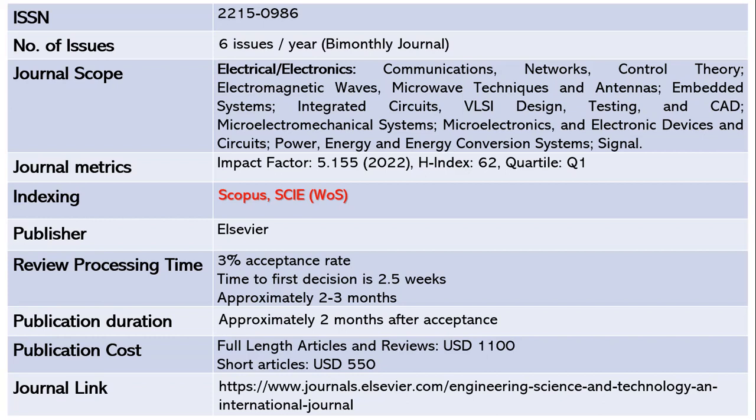This is a Quartile 1 journal with an H-index of 62, indexed in Scopus and SCIE. The publisher is Elsevier. The acceptance rate is only three percent — out of 100 papers, a maximum of three are accepted. The time for the first decision is 2.5 weeks, then another two to three months for total review. Once accepted, approximately two more months to publish. This is not a free publication: full articles cost around 1100 US dollars and short articles cost 550 US dollars.